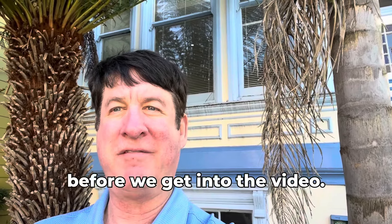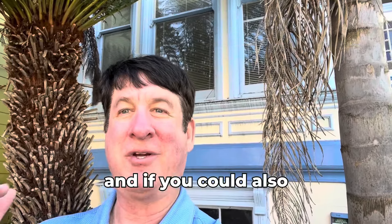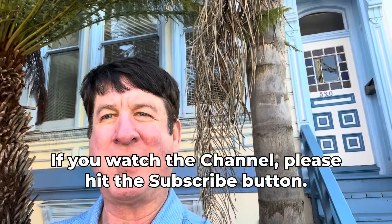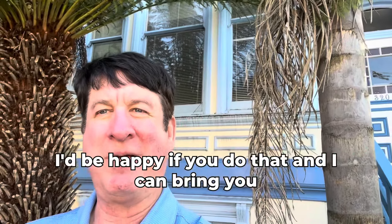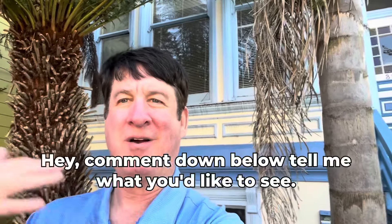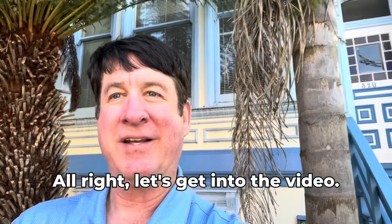Before we get into the video, if you could do me a favor and smash the like button, and if you watch the channel, please hit the subscribe button. I'd be happy if you do that and I can bring you more great stuff. Also, if you want to see certain things here in San Francisco, comment down below and tell me what you'd like to see. All right, let's get into the video.